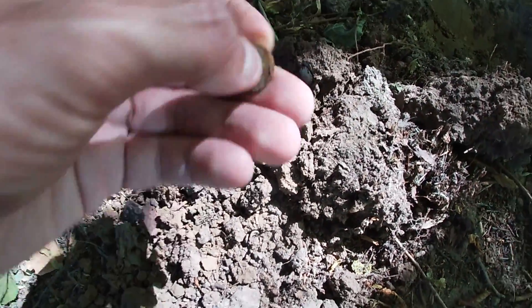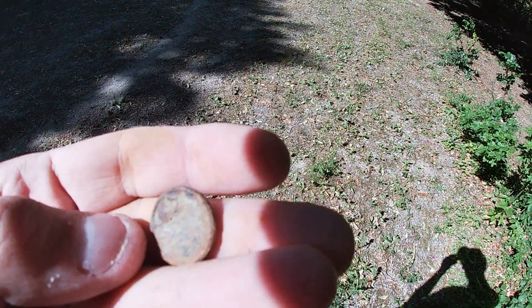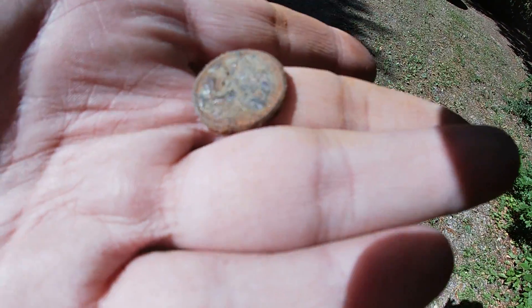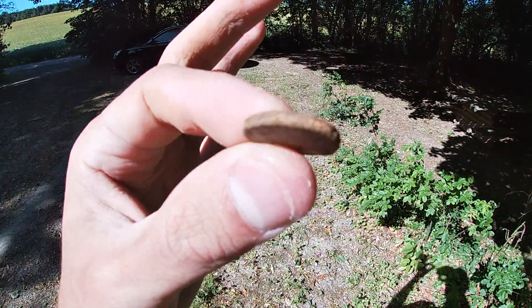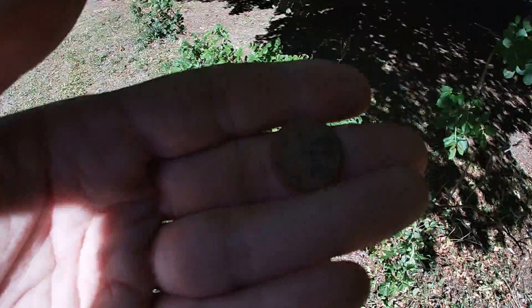Alors, vous la voyez ! Une monnaie ! On va se mettre à la lumière. Ouais je pense qu'il va falloir la nettoyer ! Ah si, je vois des trucs écrits dessus ! 2 centimes d'euros Dylan ! Ouais, 2 centimes d'euros ! Pourtant elle est super épaisse, elle est plus épaisse qu'une 2 centimes d'euros ! C'est assez bizarre hein ! Ouais elle est gonflée ! J'en nettoyerais puis je vous montrerais en photo !